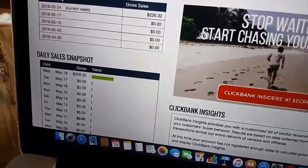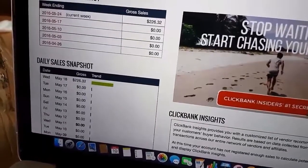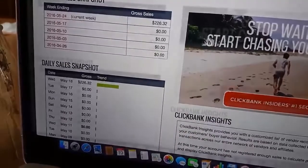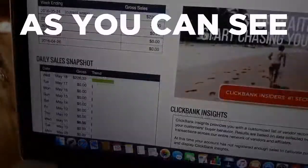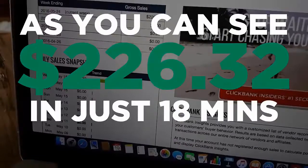We got $226.32 — as you can see, brand new sales in just a little less than 20 minutes. Pretty good results — very consistent. I was able to make $226 in a matter of just 18 minutes of work or so.